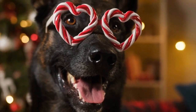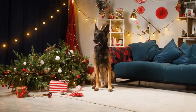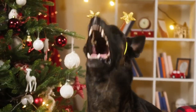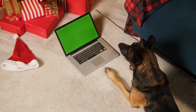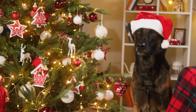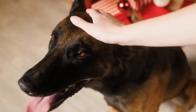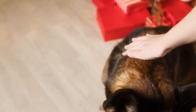If you catch them in the act, simply say no and whisk them outside to finish. If you don't see it happen, just clean it up. Scolding them after the fact will serve no purpose — they won't understand what they did wrong. If you see them circling and sniffing, this is a signal to get them outside to their spot. Never yell, hit them, or rub their nose in it. Use only positive words and an excited tone of voice, and soon they will be letting you know when they need to go out.